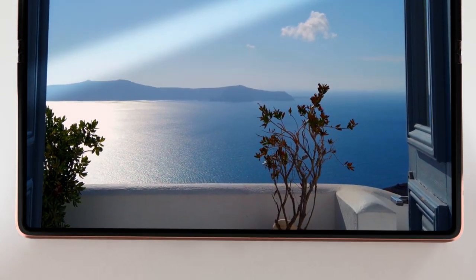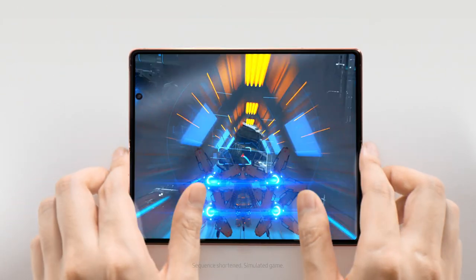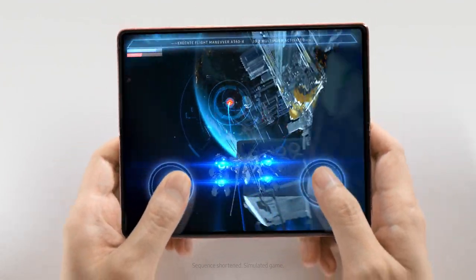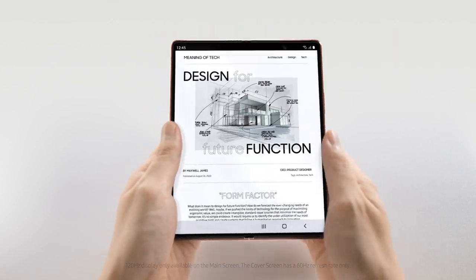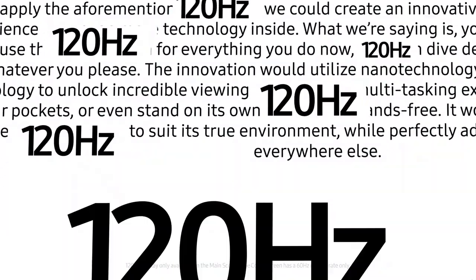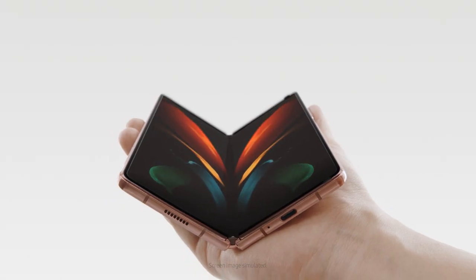A brilliant dynamic display for the ultimate mobile viewing or gaming experience with a 120Hz frame rate — twice as fast as the last fold — so you can scroll and scroll and scroll through the workspace, game room, and theatre in your pocket.